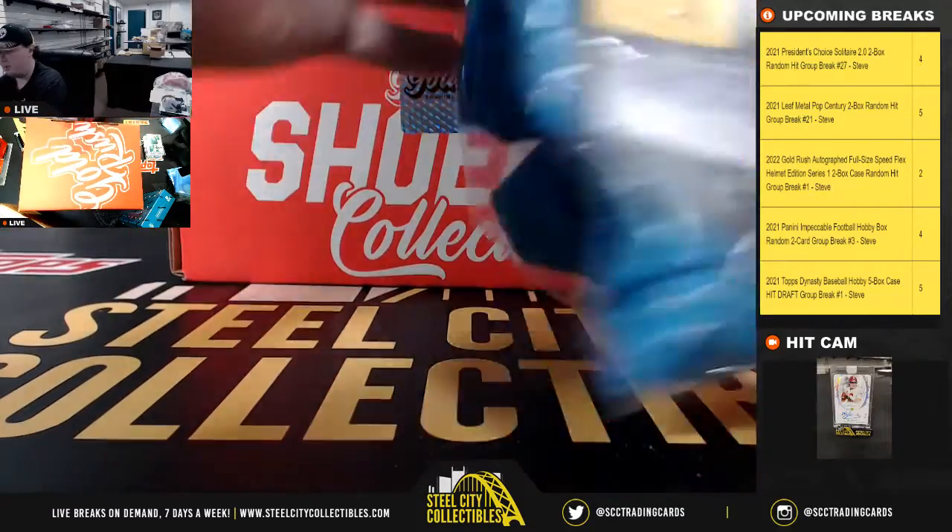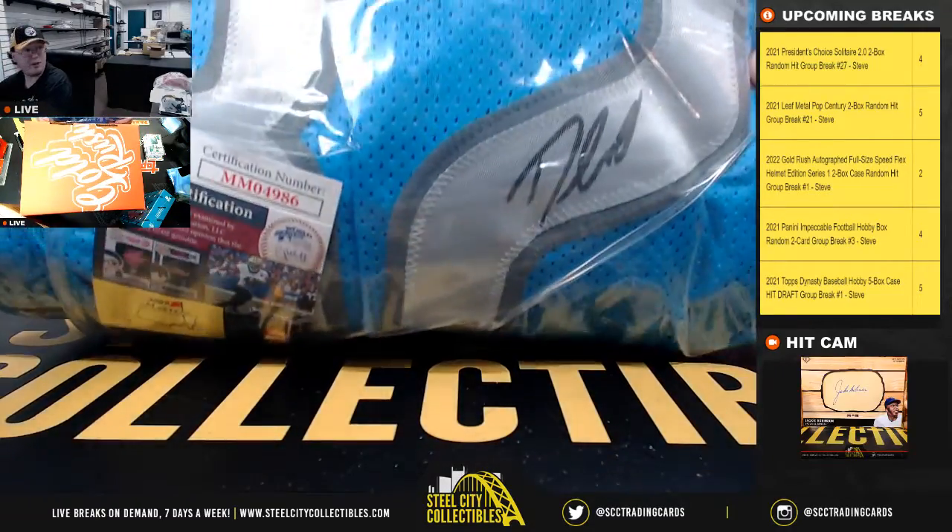Next up, hit number eight: JSA certified jersey — DeAndre Swift.